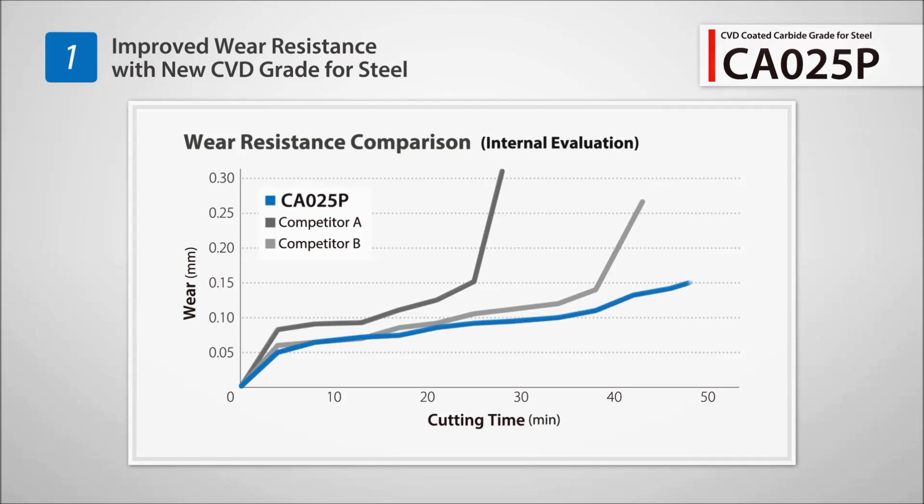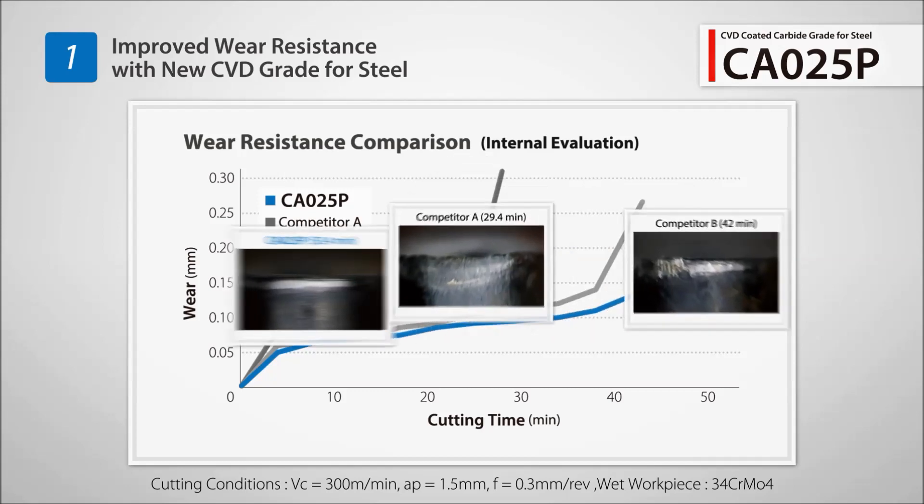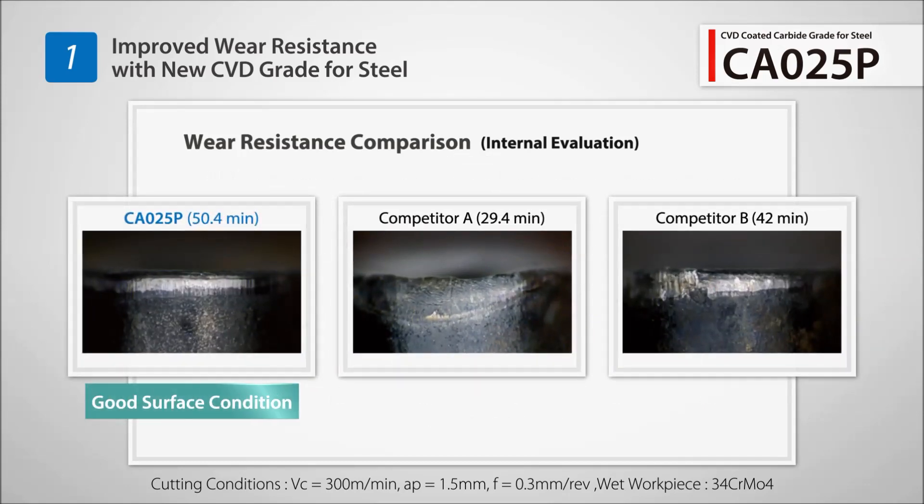When testing against competitor products, Kionzada was more resistant to insert wear. CA025P maintains stable machining for over 50 minutes.